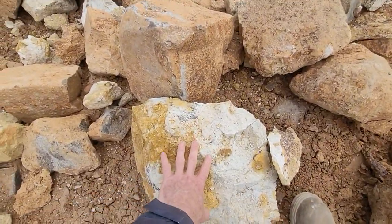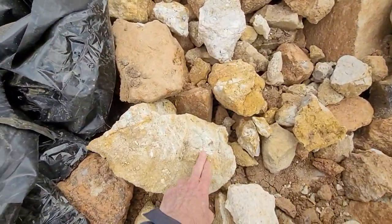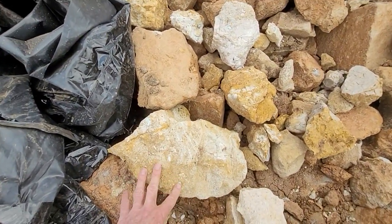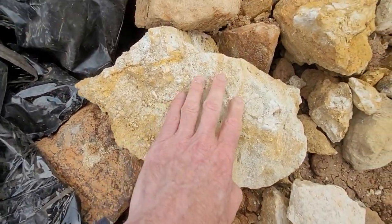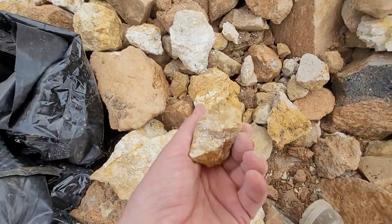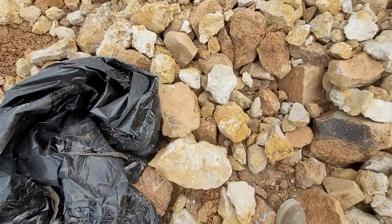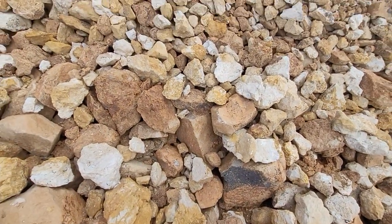Here we have a massive piece — there's no cleavage visible. There's some matrix here, and it looks like we've got conglomerate down here that just grades into a sandstone. It's a sandy, silty material. To get a proper geological context you really need to look into it more closely.